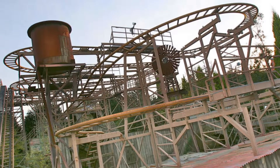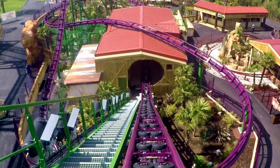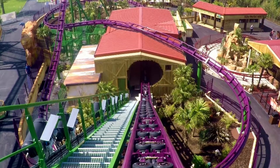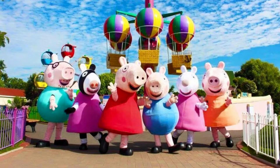Before we announce my favourite ride on park, I would like to announce some honourable mentions to Velociraptor, Magma, and all rides at Peppa Pig World, which couldn't make it in the top 5.